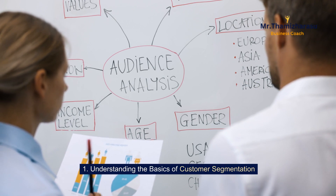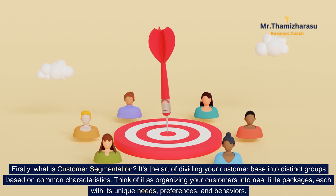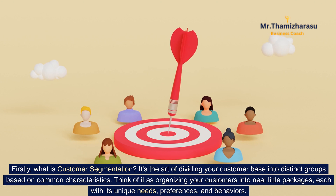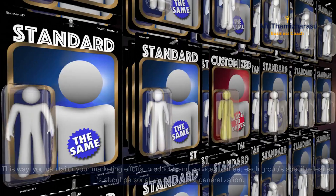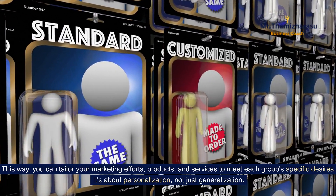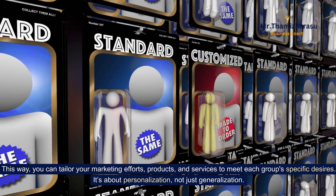Understanding the basics of customer segmentation. What is customer segmentation? It's the art of dividing your customer base into distinct groups based on common characteristics. Think of it as organizing your customers into neat little packages, each with its unique needs, preferences, and behaviors. This way, you can tailor your marketing efforts, products, and services to meet each group's specific desires. It's about personalization, not just generalization.